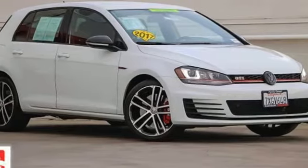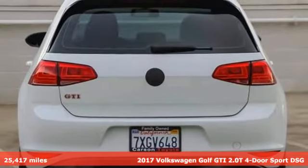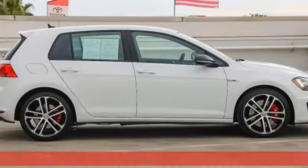It's a 2017 Volkswagen Golf GTI. Enjoy every drive in a Volkswagen. You'll look forward to every drive with features like these.